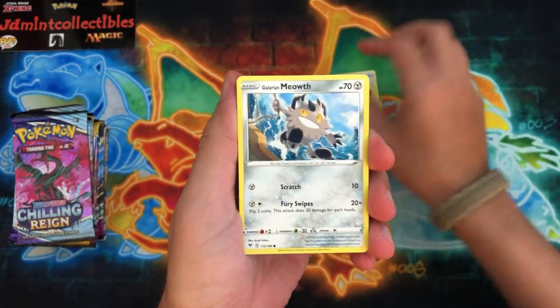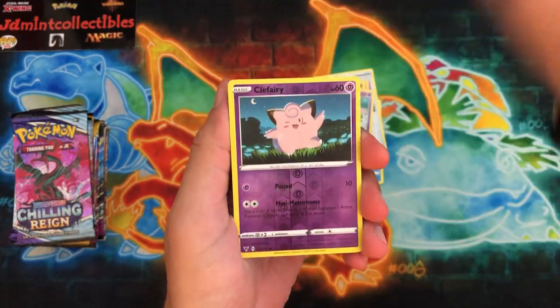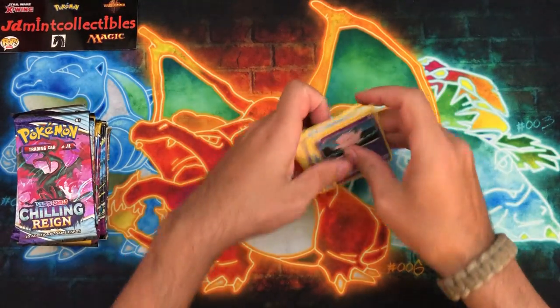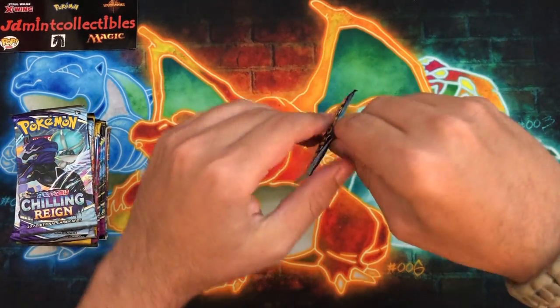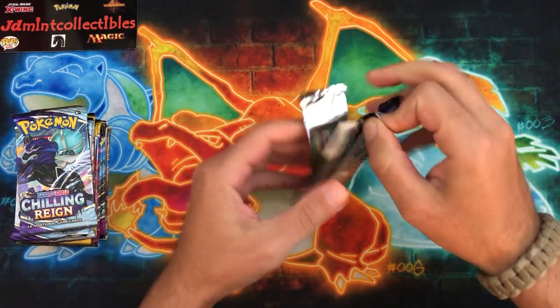We should be getting our next monthly sponsor merch box here soon - nothing Vivid Voltage of course. Hopefully there's some good stuff in there that both of us can kind of go through and do another pack battle on.